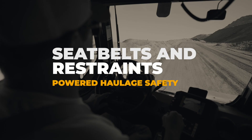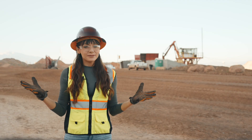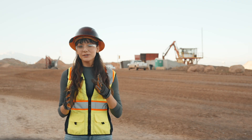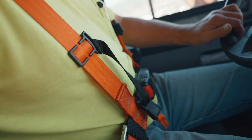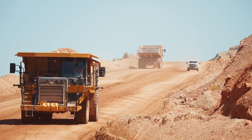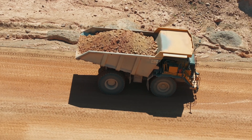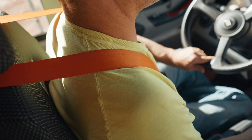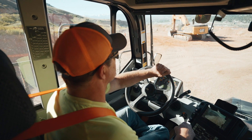Next, let's talk about seat belts and restraints. This is basic for us on public roads, but in heavy machinery, people tend to get complacent. Always wear your seat belt when operating or riding in haulage equipment. This is one step alone that can be a lifesaver in case of an accident, especially since fatalities are commonly caused by operators being thrown from the vehicle during a tip-over. It's not an option, it's essential.